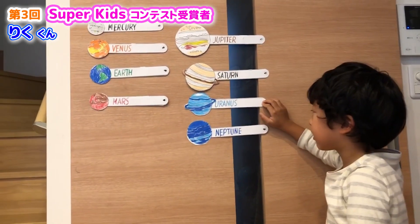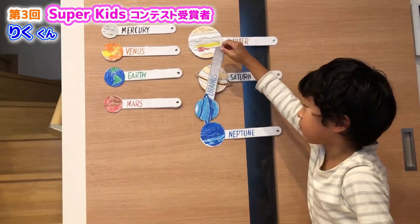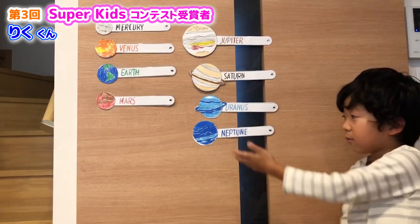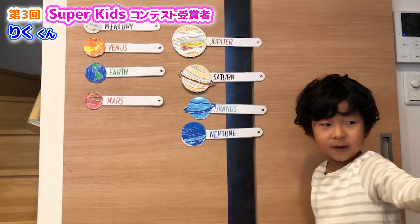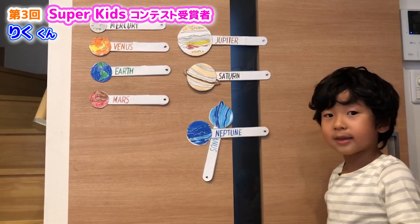Uranus is the coldest planet and it is tilted on its side. And Neptune is the outermost planet — outermost means it's the farthest from the sun — and it's 2 billion and 8 thousand miles away.